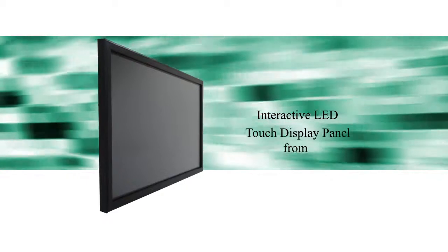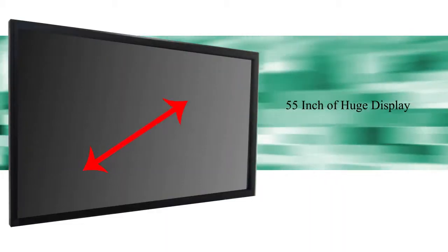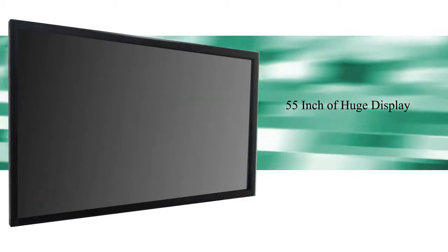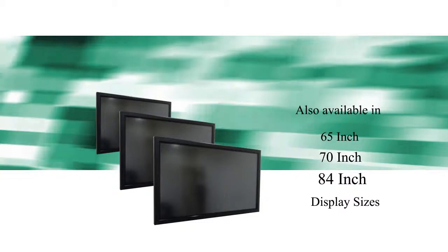Globus Infocom Limited presents Interactive LED Touch Display Panels from Height Vision. The 55-inch huge display is also available in 65, 70, and 84-inch display sizes.